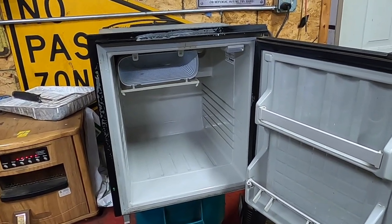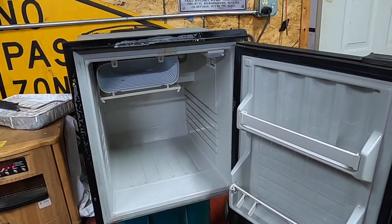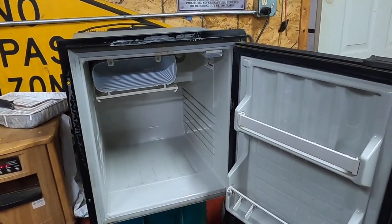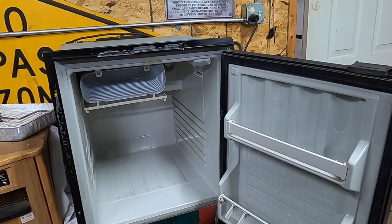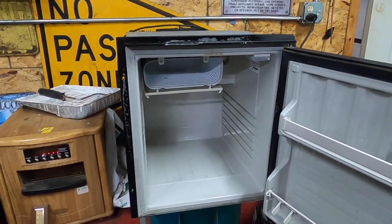It is a 110, 12 volt, and 24 volt fridge that I had thought about using. It's from like a boat or a camper — probably from a boat. It came out of a cross on our building, but I thought about using it for a pontoon or a camper at some point.